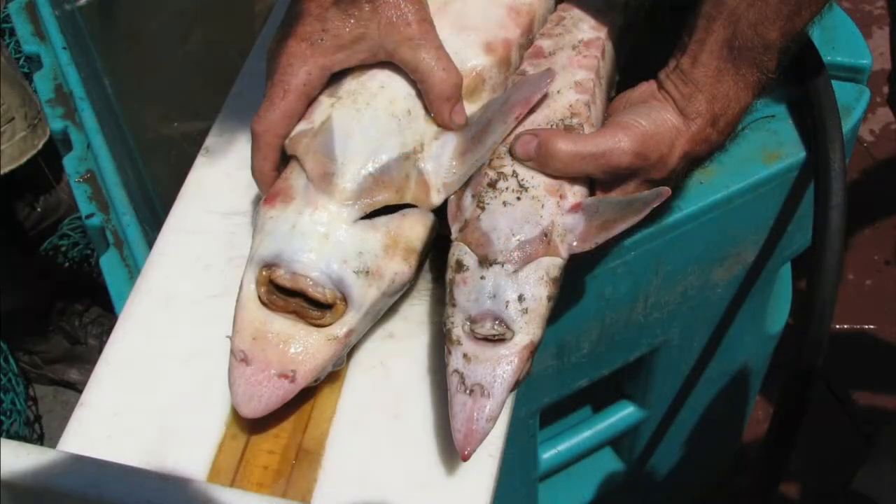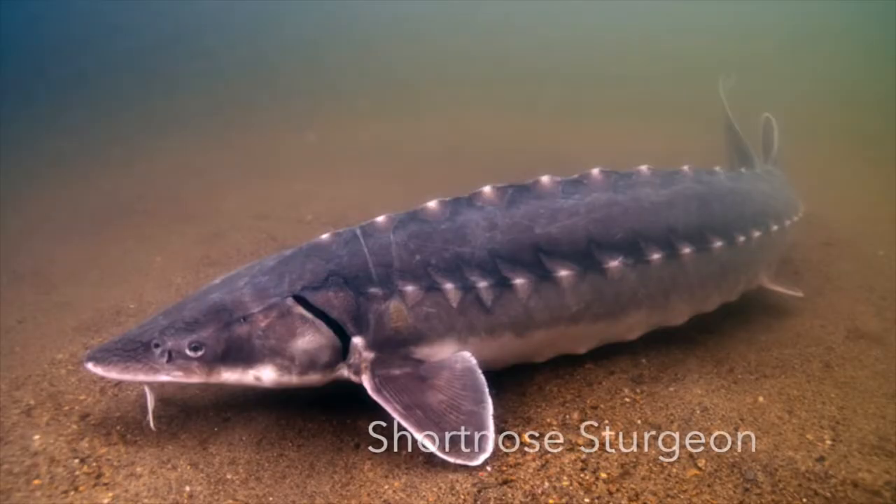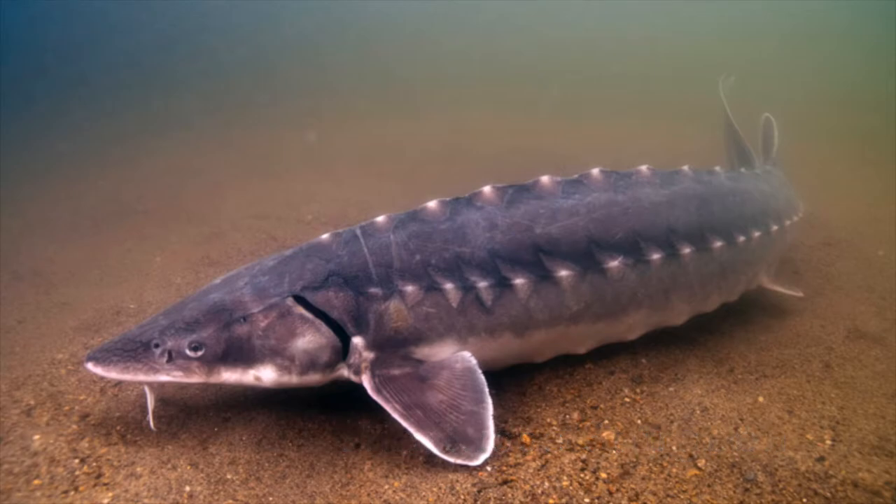In the Hudson River, we have both the Atlantic sturgeon and the short-nosed sturgeon that really rely on Havistra Bay as a critical habitat. The Hudson River population of short-nosed sturgeons spend most, if not all, of their lives in the Hudson River itself, and they actually use Havistra Bay as an overwintering area.